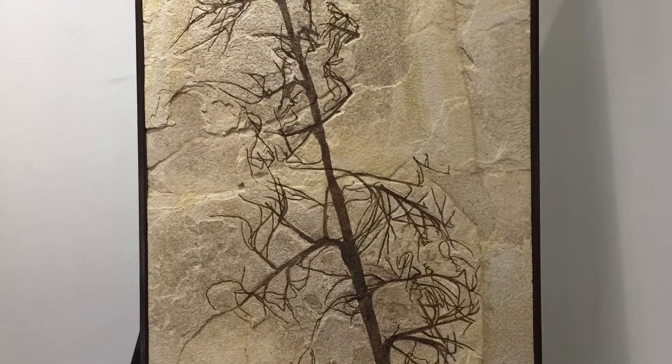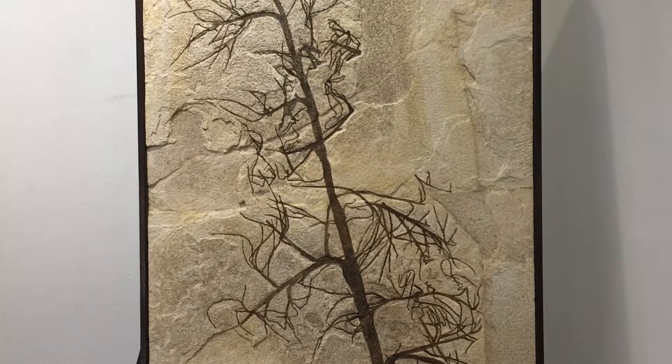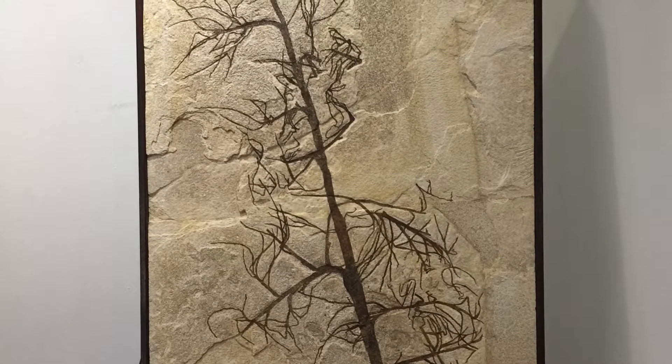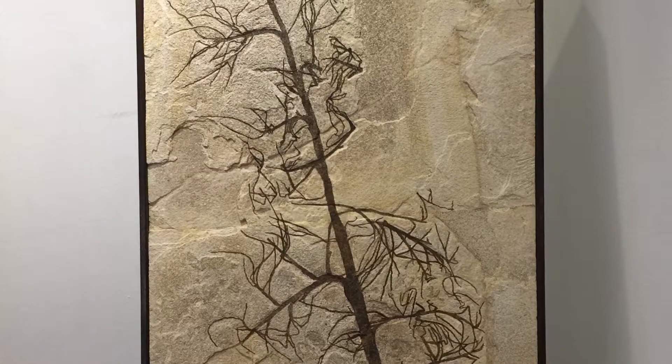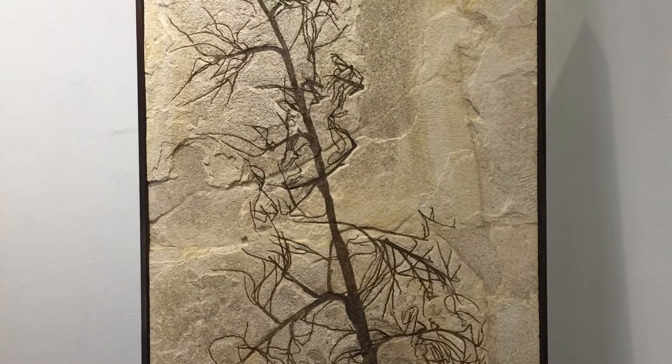This palm flower here — that's what it's called, a palm flower — looks more like a tree to me, and is about 50 million years old. So it's pretty neat to see in person. And this was part of a collection I saw recently that included that meteorite knife that I did a separate video on.